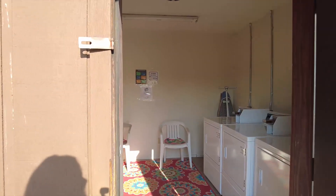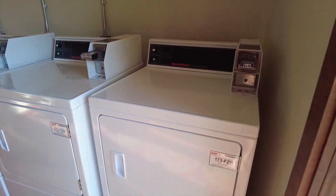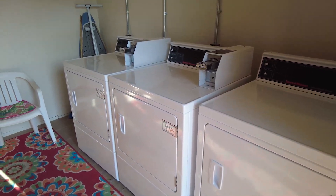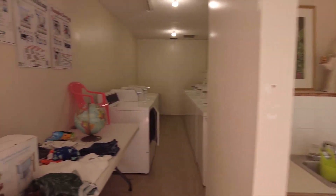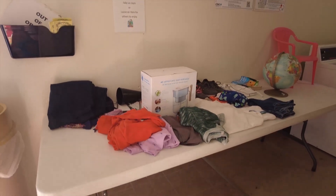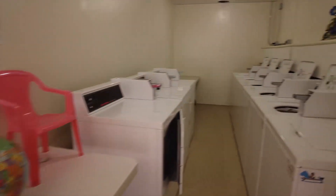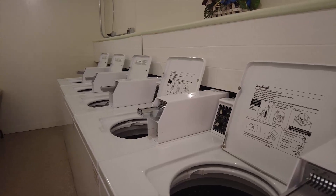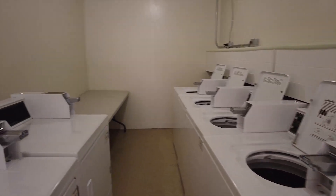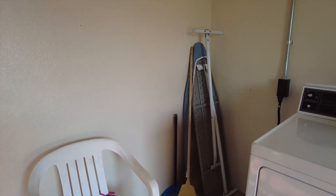Also at the welcome center you'll find the laundry facility. They have three dryers at a dollar fifty and several washers at about a dollar seventy-five each — all coin operated. There's a little sink, some chairs, and a spot where you can drop off items to give away, like shirts or other things. They also have a folding table and an ironing board, and I'm assuming an iron as well.